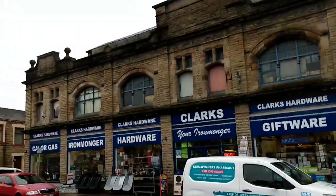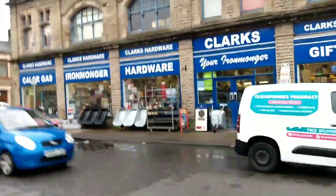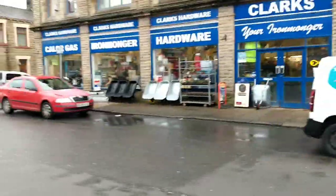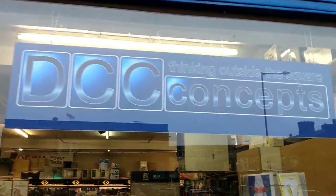So this is Clarke's Hardware in Nelson. As soon as the traffic stops I'm going to go across the road. And what we see is one of the windows of this hardware shop has got a DCC concept sign and some trains.